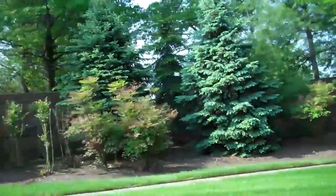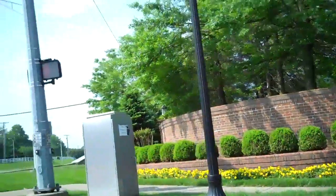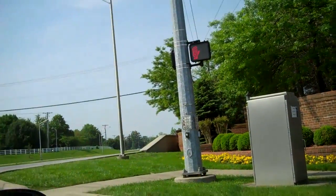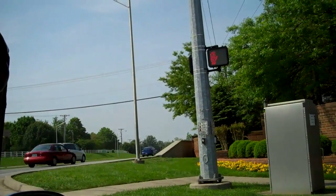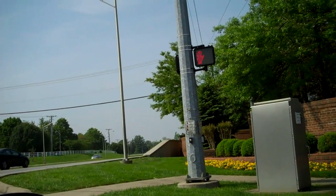Well, that about wraps it up for Firebrook. In my opinion, it's probably one of the top places to live in Southwest Lexington if you're looking in that $300,000 to $400,000 price range, or even if you're looking between $400,000 and $700,000. There are some nice ones out here.